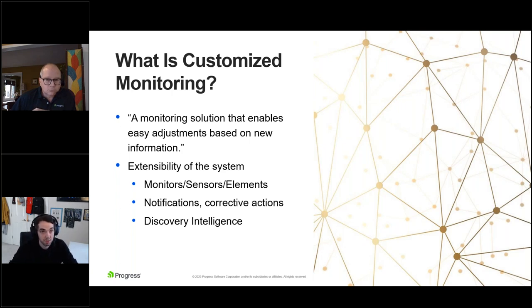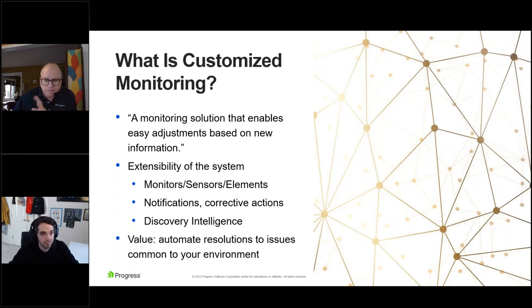You need to be able to adjust the rules based on your requirements and environment. The value here is your unique environment — being able to adjust it to resolve issues and detect and resolve those issues automatically. A lot of attendees are probably starting to think: do they mean machine learning? Jason, where do you stand on the whole machine learning topic?